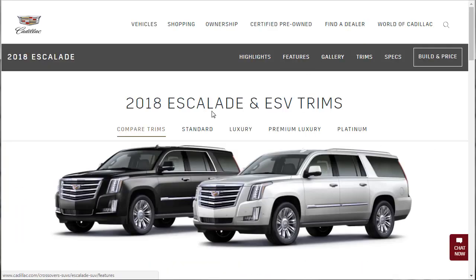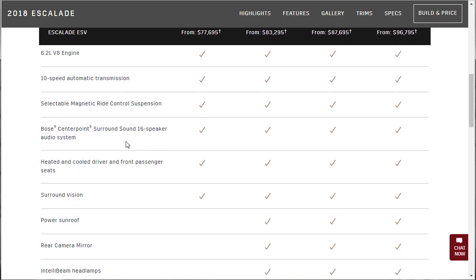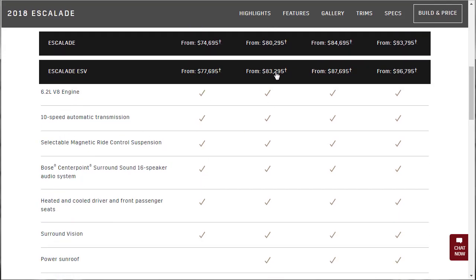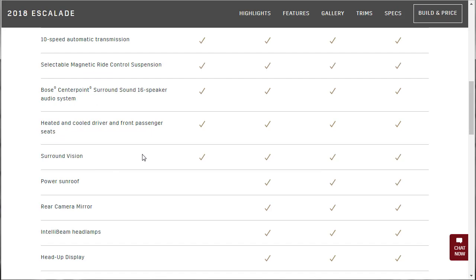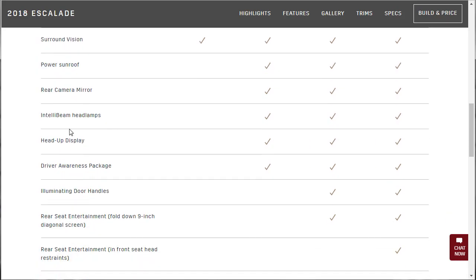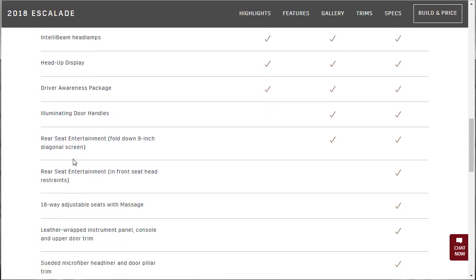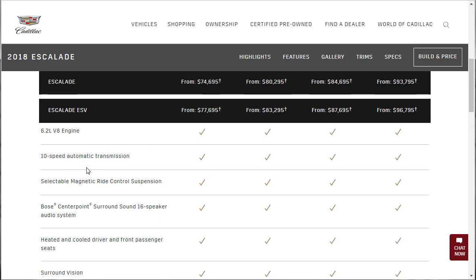Let's go over to trims — just double check. Going to standard again — everywhere there's a checkbox, that's standard. This is the base model, so I want to know absolutely what comes on it. Because for a lot of folks, you might be able to live with the base model or one step up. The 10-speed, magnetic ride, 16 speakers — you already got the good stereo — heated and cooled seats, surround vision camera. No sunroof, no rear camera mirror, no heads-up, no IntelliBeam headlights, no driver awareness package. The rest of the good stuff fades away — but you get a decent amount for $75,000.